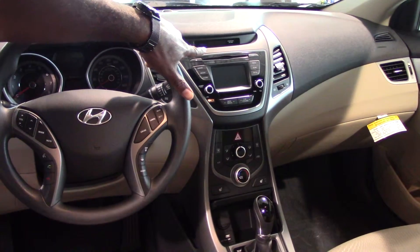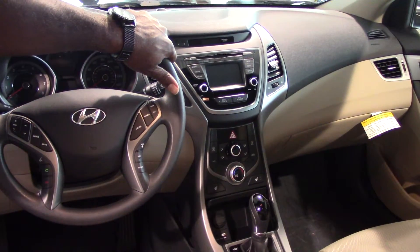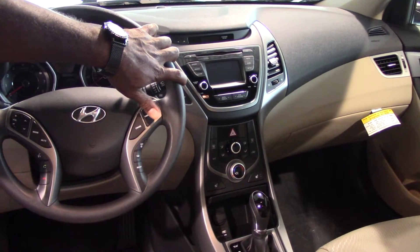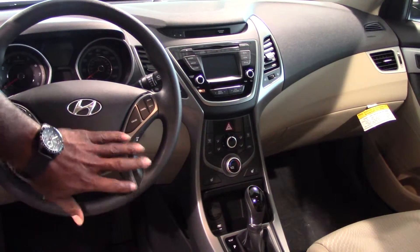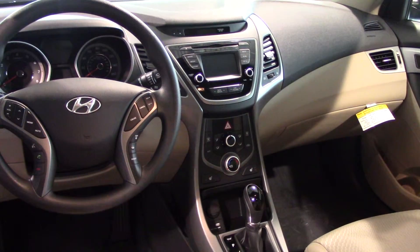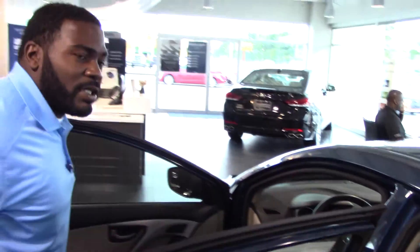And it's all accessible on your touchscreen radio face, which also serves as a backup camera once you put your car in reverse. It's also equipped with cruise control on the steering wheel, your trip and reset function, and even selectable steering. You do also have your heated seats, and you can get up to about 40 miles to the gallon on the highway.